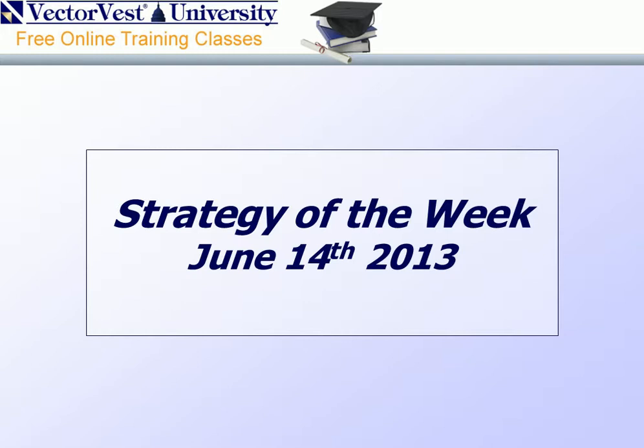Good evening, Canada, and welcome to this evening's Strategy of the Week, titled Options, Success, the Markets, and the Greeks. My name is Kevin Crow, Manager of Retirement Services, and I'll be your host this evening.